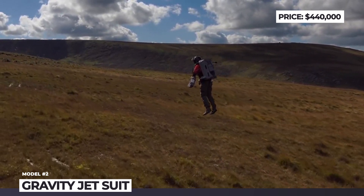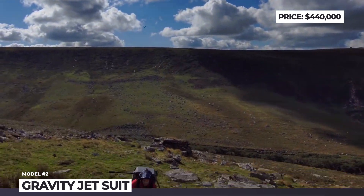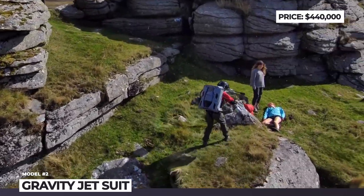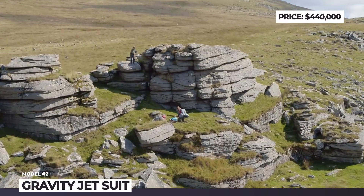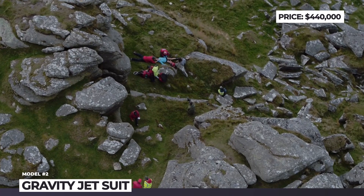As was demonstrated at the NATO Mountain Warfare Rescue exercise, the gravity jetpack might be indispensable in providing medical aid to stranded personnel. It can reach 85 miles per hour, fly at an altitude of 12,000 feet and requires a minimum footprint to land.